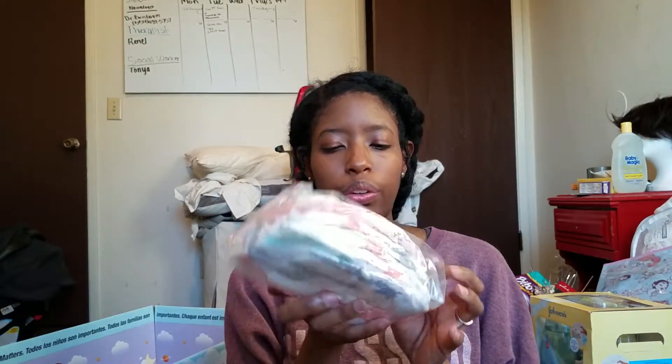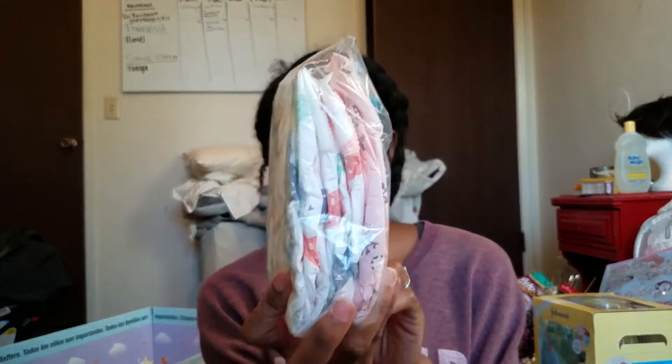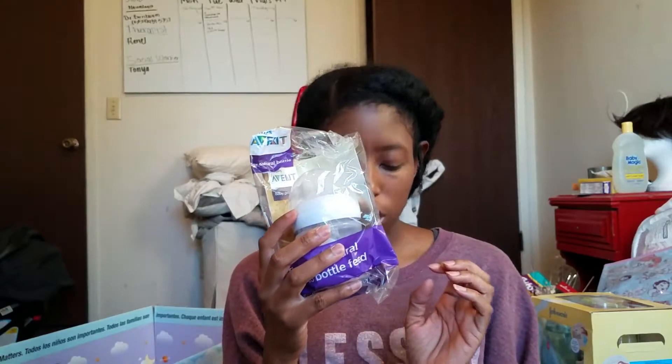This one has multiple Honest diapers, size one as well — four of them. They have cute designs: a giraffe, a panda, and a pink one. Then it comes with an Avent bottle, four ounce, the little baby one.